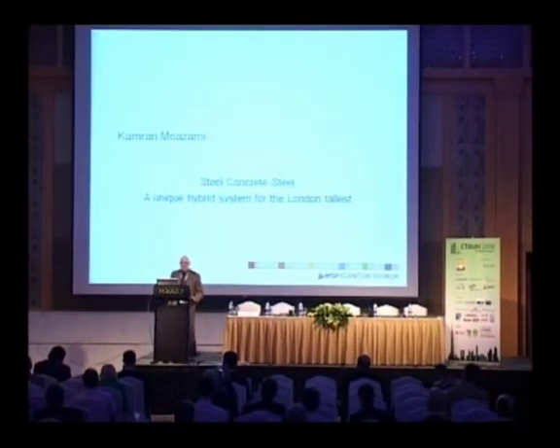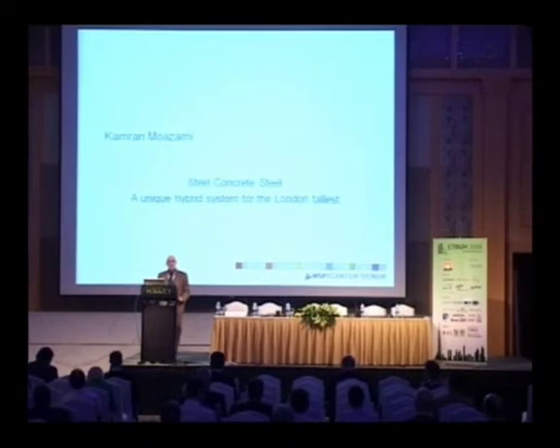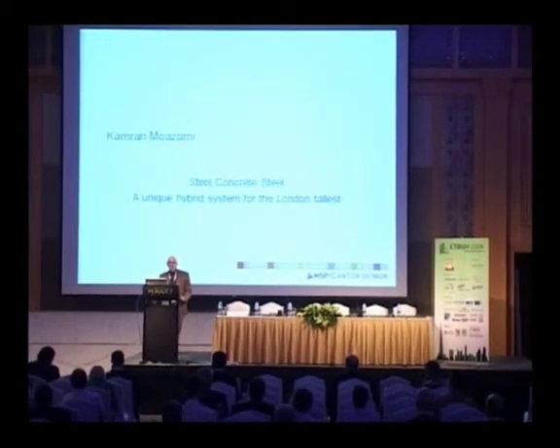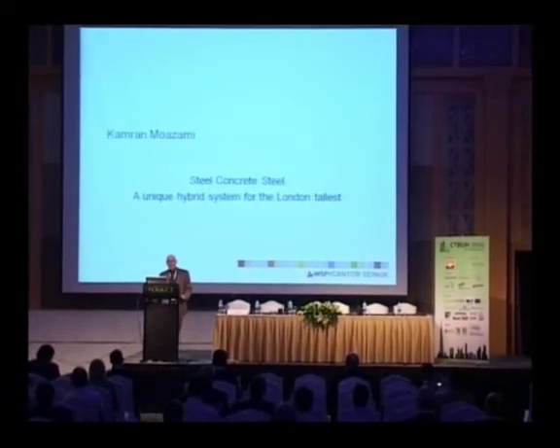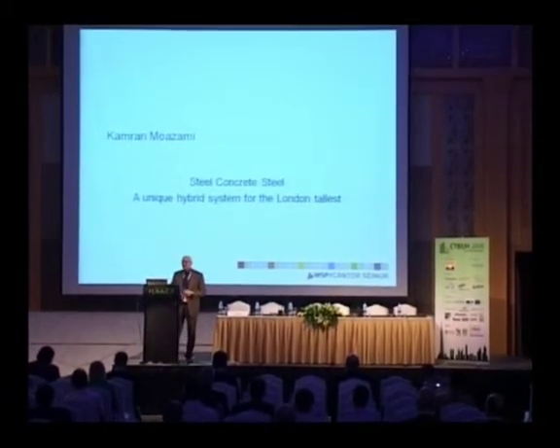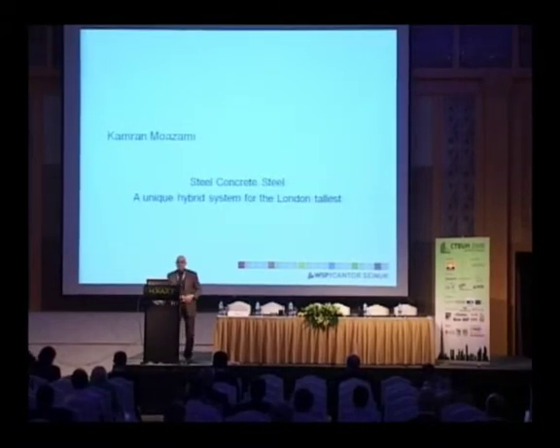It's a great pleasure to be amongst so many well-known people in the area of tall building. My presentation is about the London Bridge Tower, a shard of glass. I had the privilege of working on this project for the past four or five years with the Renzo Piano Building Workshop.